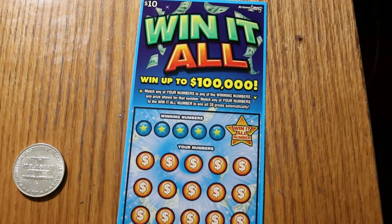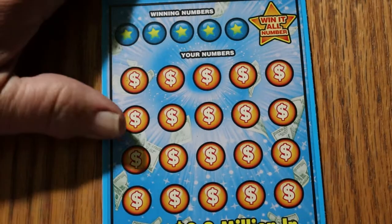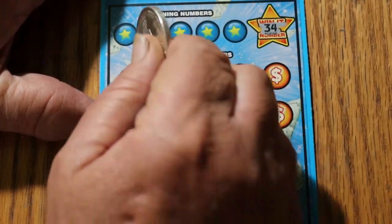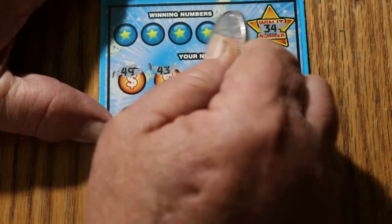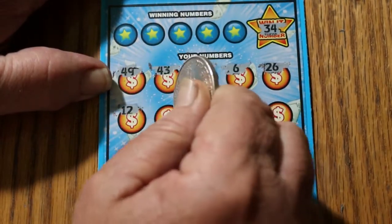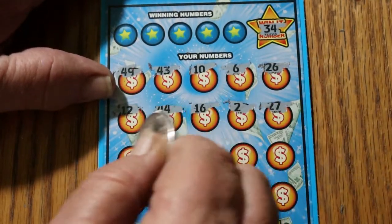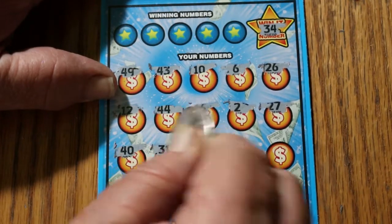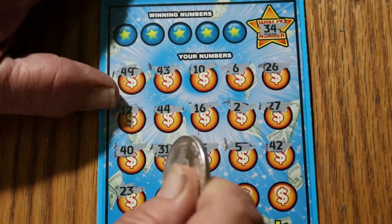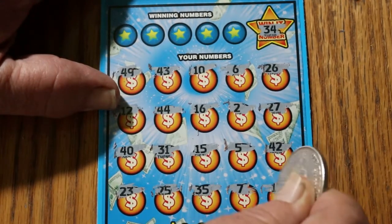We're starting with ticket 25. The way I like to do this is I just start looking for the Win-It-All number — in this case, number 34. 49, 43, 10, 6, 26, 12, 44, 16, 2, 27, 40, 31, 15, 5, 42, 23, 25, 25, 7, and 17 in the corner — but no 34.